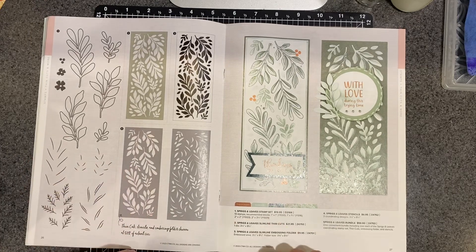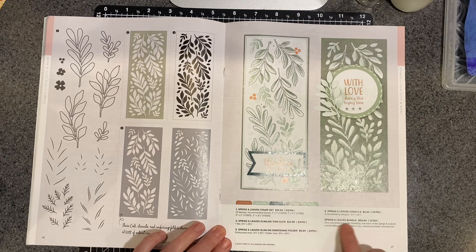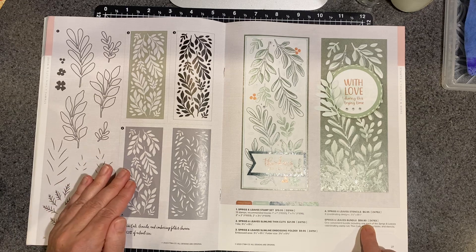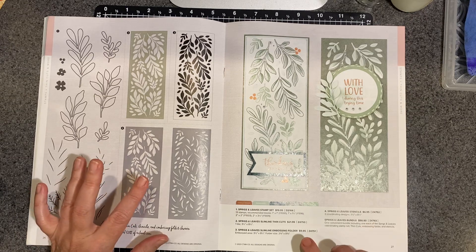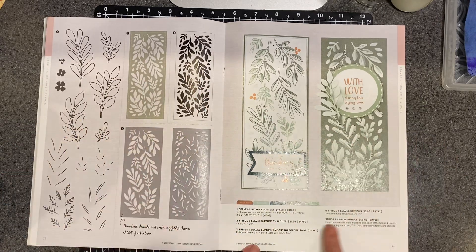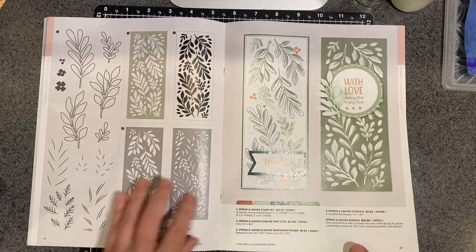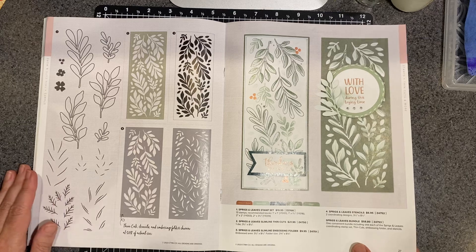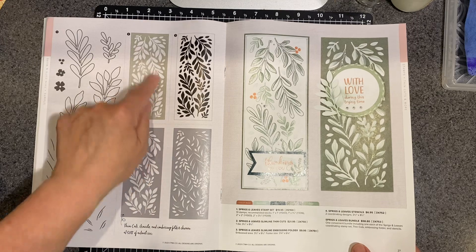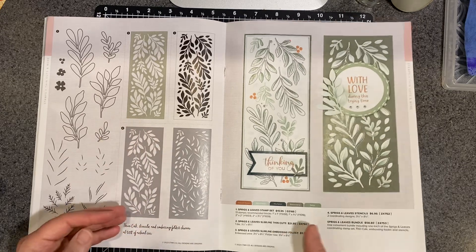This is something that I find intriguing. There's a bundle here so you can get all the things — there's a thin cut, there's a stencil, there's a stamp set. So you can buy different components separately, or you can buy a bundle and I think you save a little bit of money. It's a slim line size, but if you run that die through there you get all of these leaf sprigs, which you could use for other things. Again, I'm a little intrigued by that — I'll have to see how the budget holds out.